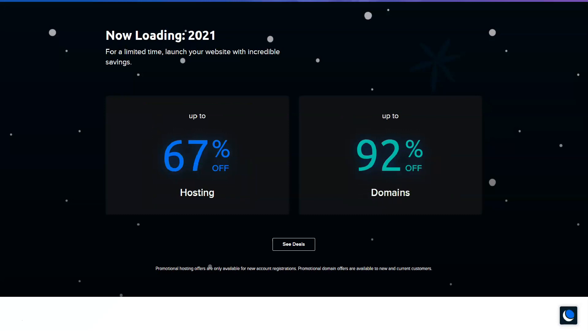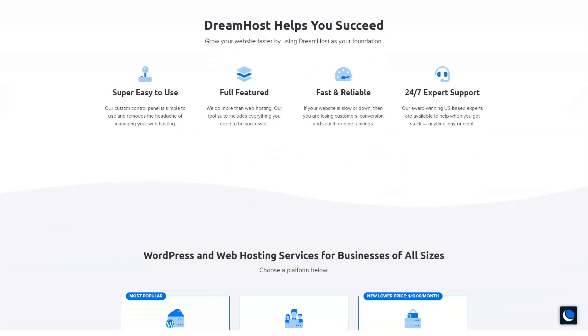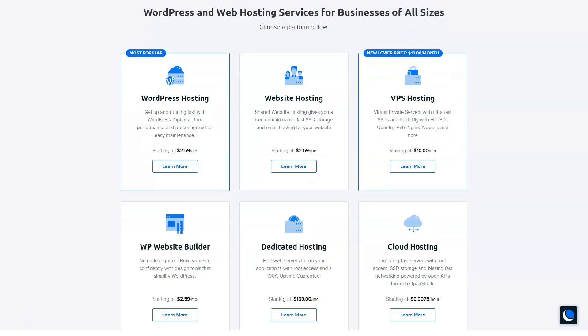DreamHost also doesn't increase the price when it's time to upgrade. Plus, their 97-day money-back guarantee gives you total peace of mind. DreamHost offers some of the latest speed technologies to ensure your site loads fast. Your site's files and databases are stored on SSDs, which are much faster than HDDs. G-Zip compression is enabled by default on all tariff plans.